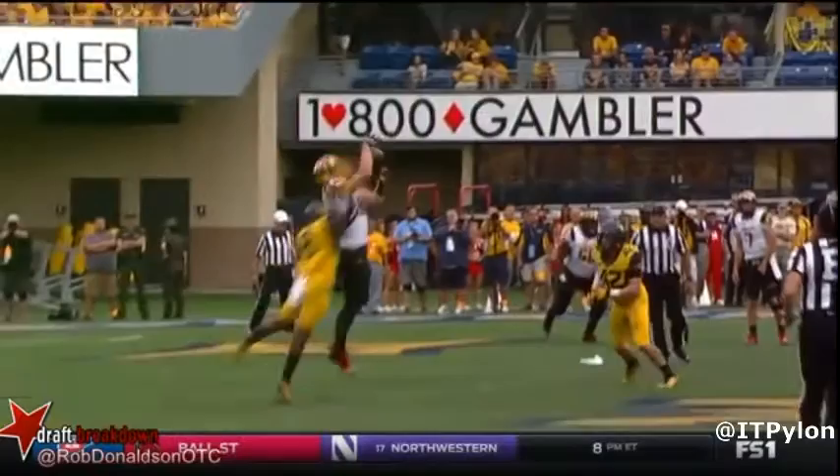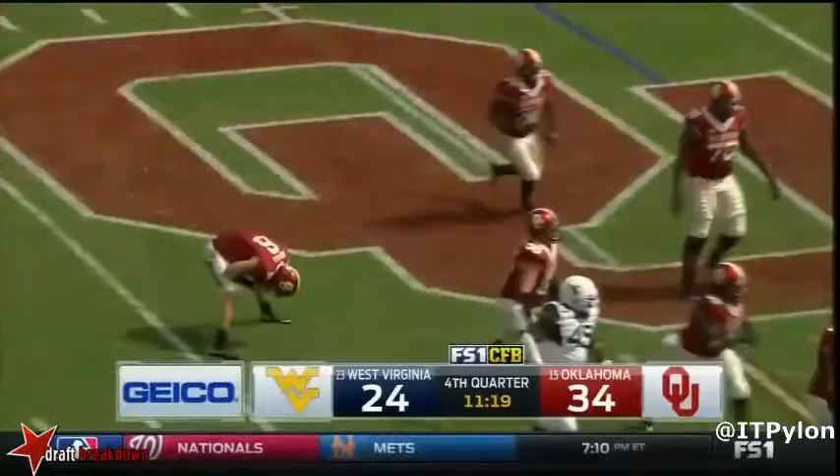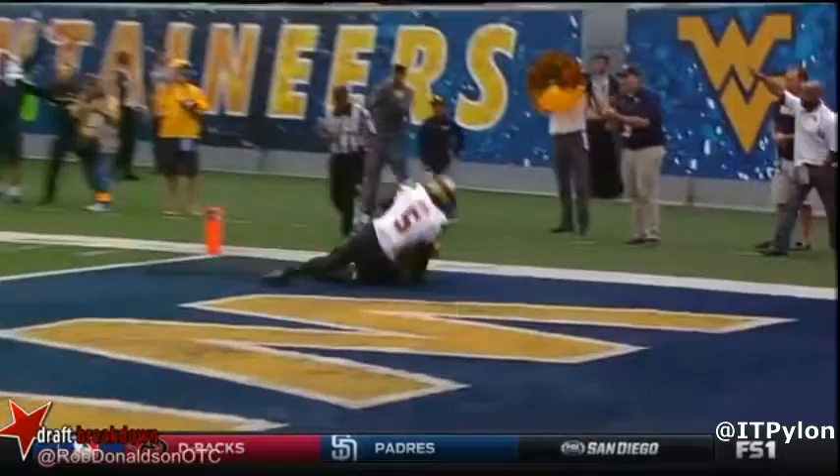One area where Joseph's lack of size can hurt him is defending larger tight ends. However, Joseph's timing and leaping ability means he can get to some balls that most players his height cannot, including making contested catches over other players.